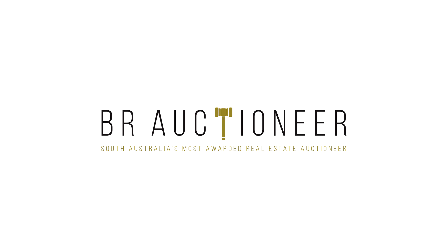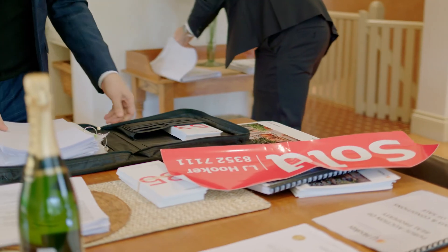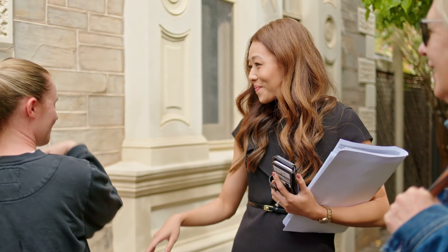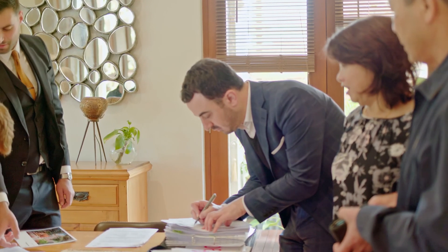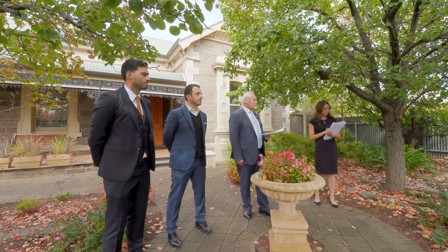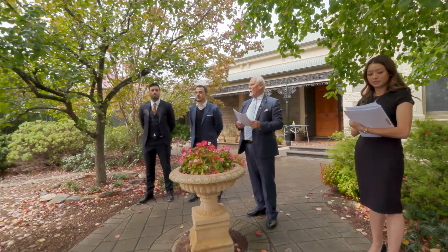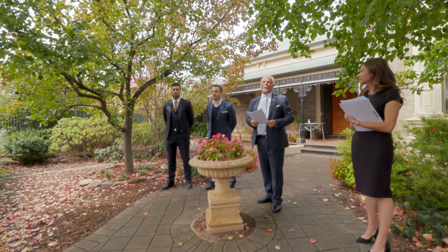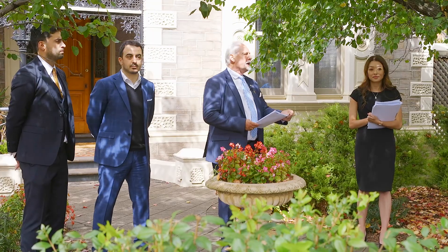On behalf of your leading and award-winning local agency, LJ Hooker at Mile End, let me take this opportunity of welcoming you here this afternoon. Let me introduce firstly the team. Milan on my left-hand side will be keeping an eye out for the bids. Justin on my immediate right, the principal of LJ Hooker Mile End, is the lead marketer for the property, ably supported by Thanasi on my far right-hand side. Both these gentlemen have had a phenomenal workload associated with this particular property. My name is Brett Roanfeld, and it's my great pleasure to be your auctioneer here this afternoon.